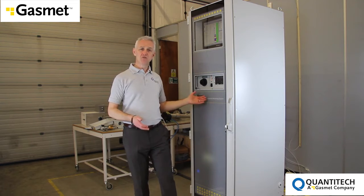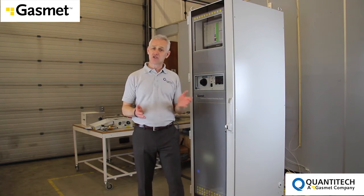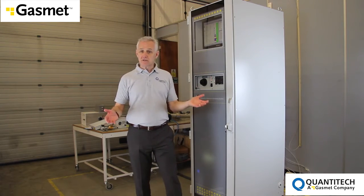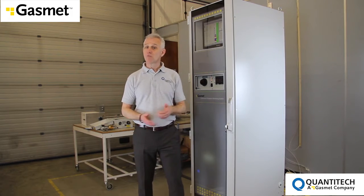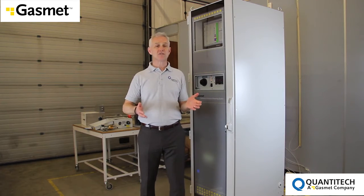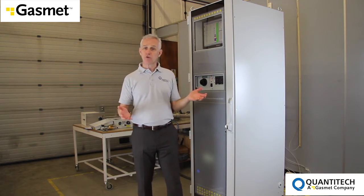The SEMS2E forms the central pillar of complete solutions and turnkey monitor packages delivered and supported by Quantitech in the UK. Ancillary sensors like dust, temperature, pressure and flow, along with reporting packages, are integrated to provide total engineered solutions for operators and contractors.